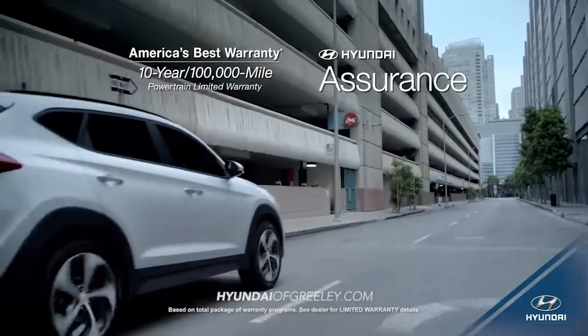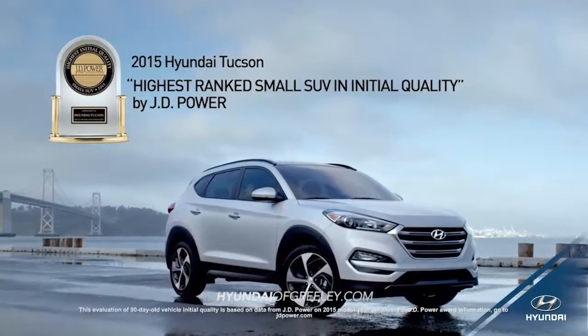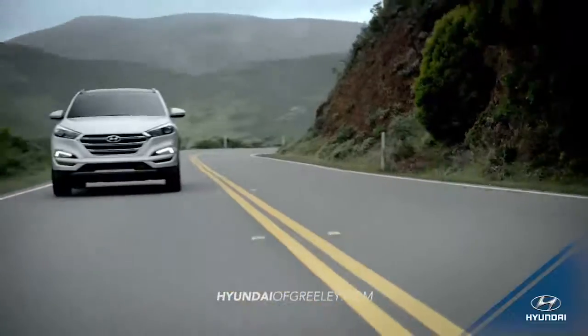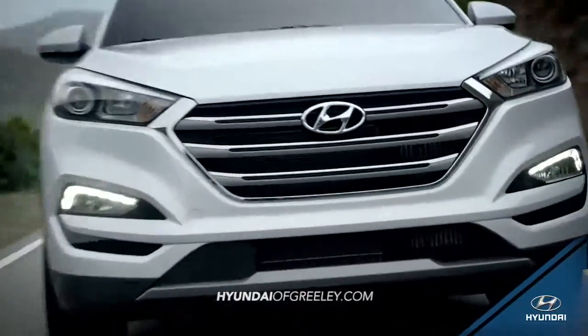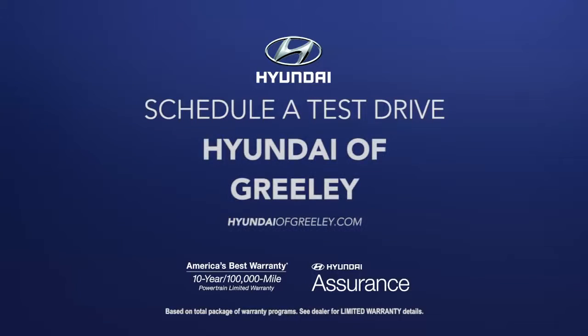With all this and more, it's no wonder that the 2015 Tucson is ranked the highest small SUV in initial quality by JD Power. Experience where luxury, safety, and technology meet. Experience the all-new 2016 Hyundai Tucson — schedule a test drive at Hyundai of Greeley today.